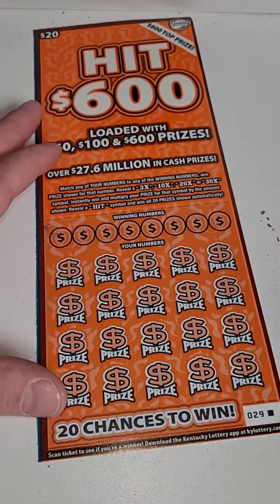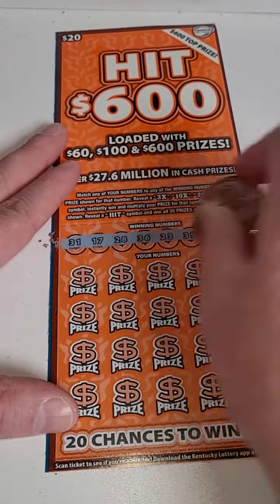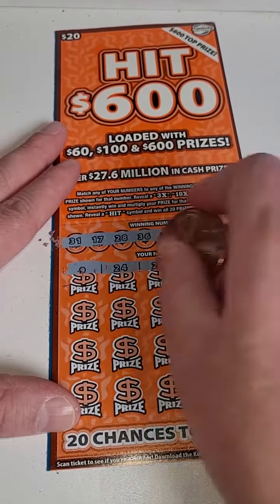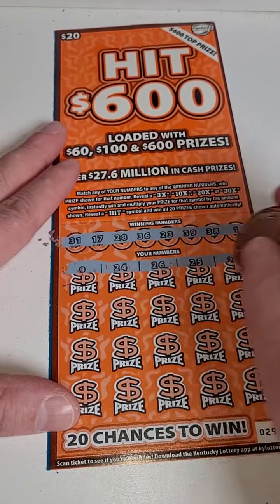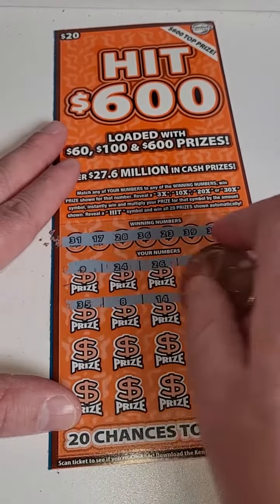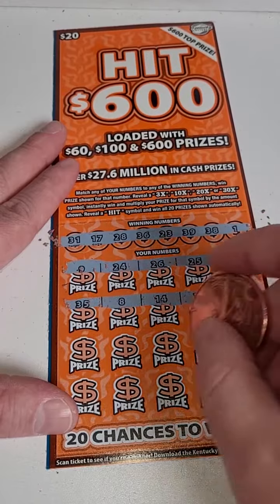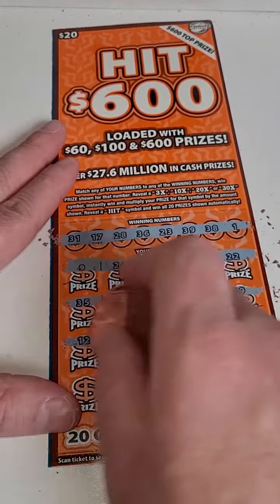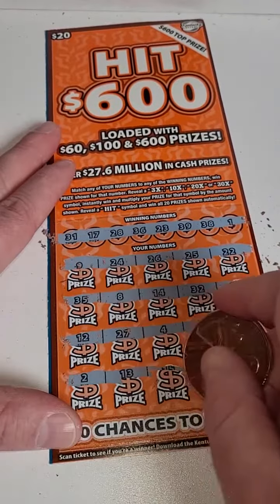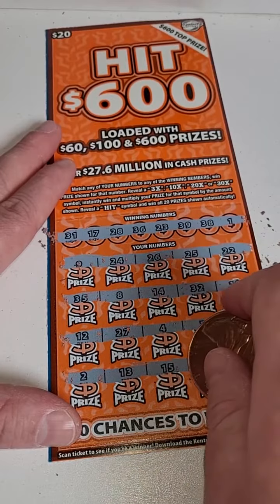All comes down to the very last ticket. Here we go, guys — can we hit a big winner? Last ticket on the roll. $9, $24, $26, $25, and $22 — not looking good. $35, $8, $14, $32, and $19. Come on, winner. $12, $27, $4, $7, $16, $2, $13, $15, $6, and $18.